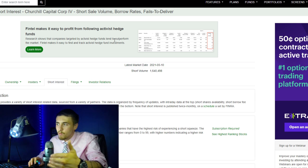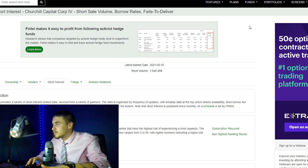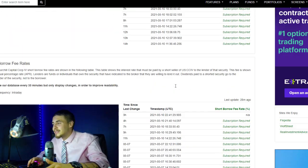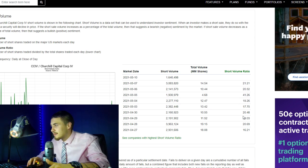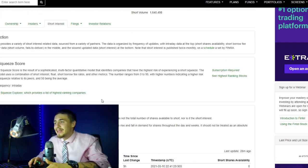As far as the short volume ratio for the day: we have a short volume for CCIV of 1,640,498 shares out of a total market volume of 9,800,000 shares, which comes out to 16.7%. Anything around 20% is extremely high, anything over 10% is high. Over the past 10 days we've been around 21%, 20.5%, 41%, 18%, 17%, 20%, 19%, 20%, and 16%. So we are on a little downtrend in short ratio, but it could just be overall market volume — it is still elevated.